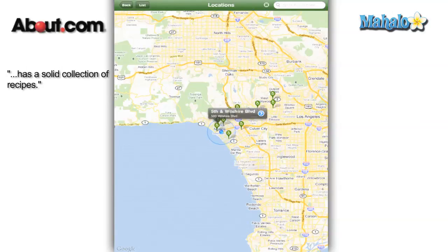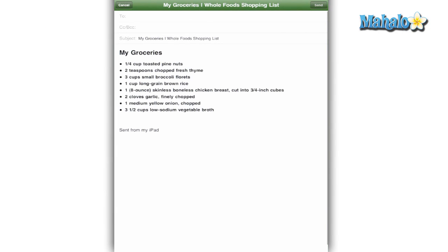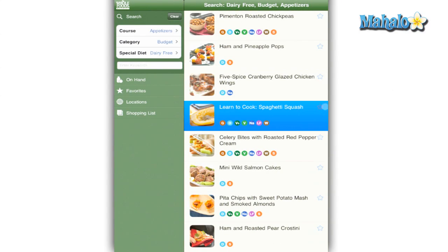The app is very practical and has hundreds of recipes to choose from with colorful photos. That being said, I've seen other recipe apps that have a lot more options. It could also use a little bit more open communication with Whole Foods. For example, you can add ingredients to your list, but wouldn't it be especially helpful if each ingredient had a price?